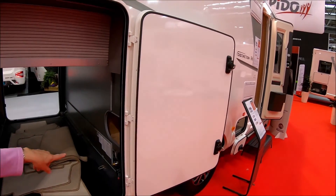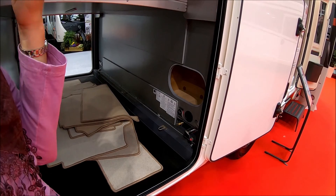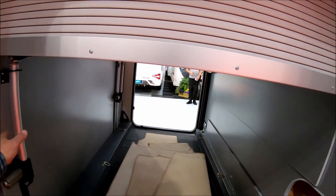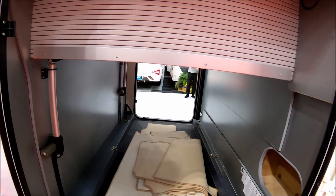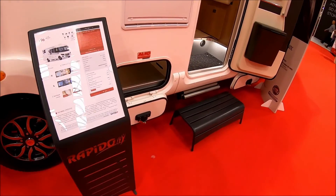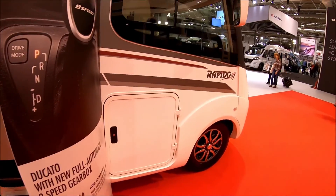You can lower the bed — the bed can go up and down — presumably to give you more space here so you can get a little scooter in, or a motorbike. Storage underneath — it's a double floor.